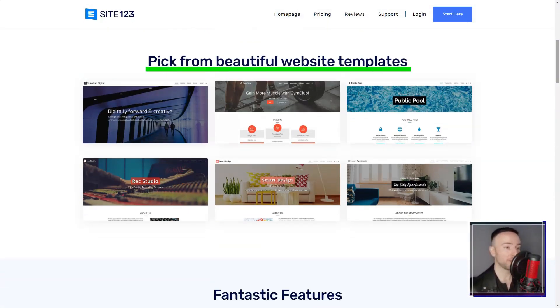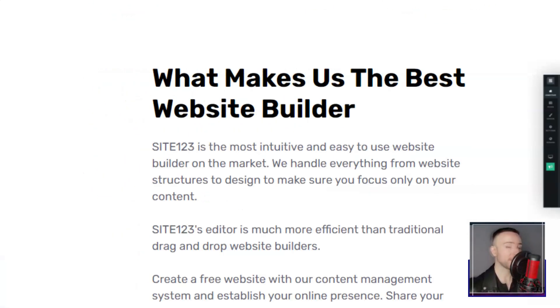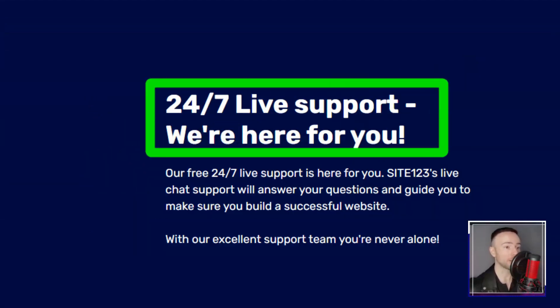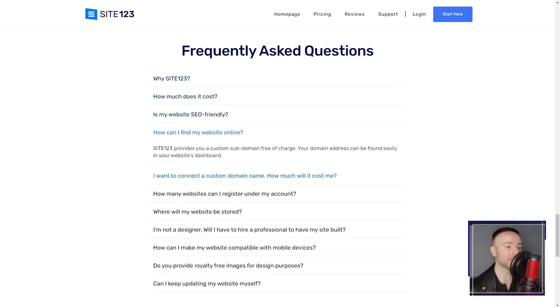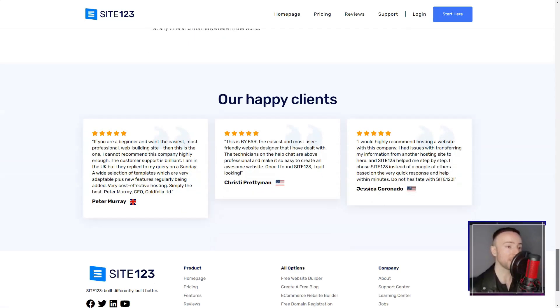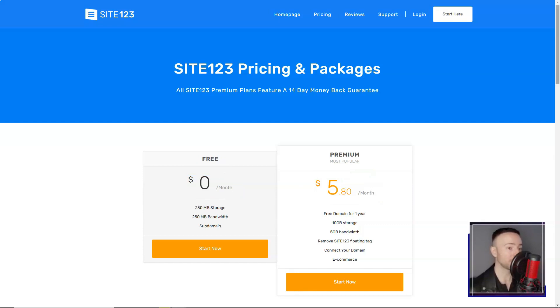Site123. Ever felt overwhelmed by the idea of building a website? Dive into my personal experience with Site123 and discover if it's the magic wand you've been searching for. When I first stumbled upon Site123, I was skeptical. Could a platform truly offer a seamless experience for someone like me — a novice in web design? Spoiler alert: it did, and here's my story. Site123's promise was clear: to simplify the web building process, and boy did they deliver. From the get-go, I was presented with popular page types, letting me decide between a single-page layout or the classic multi-page format.